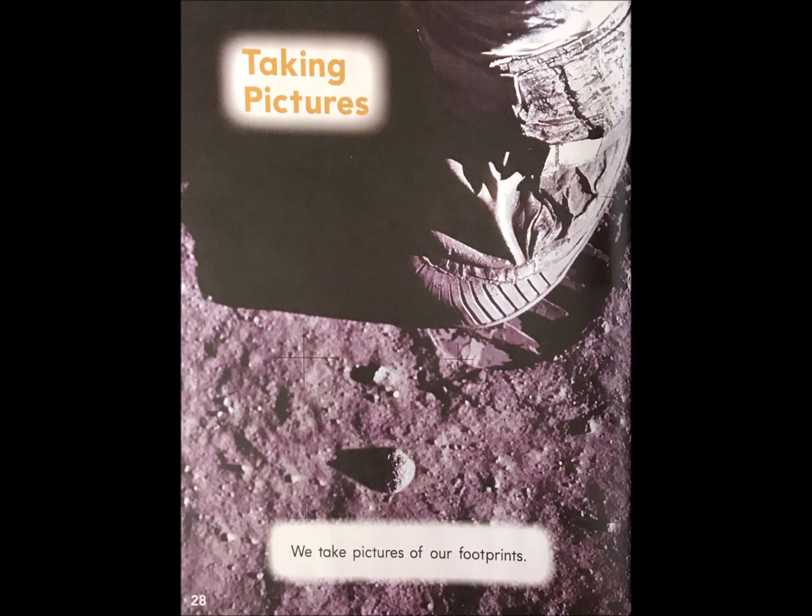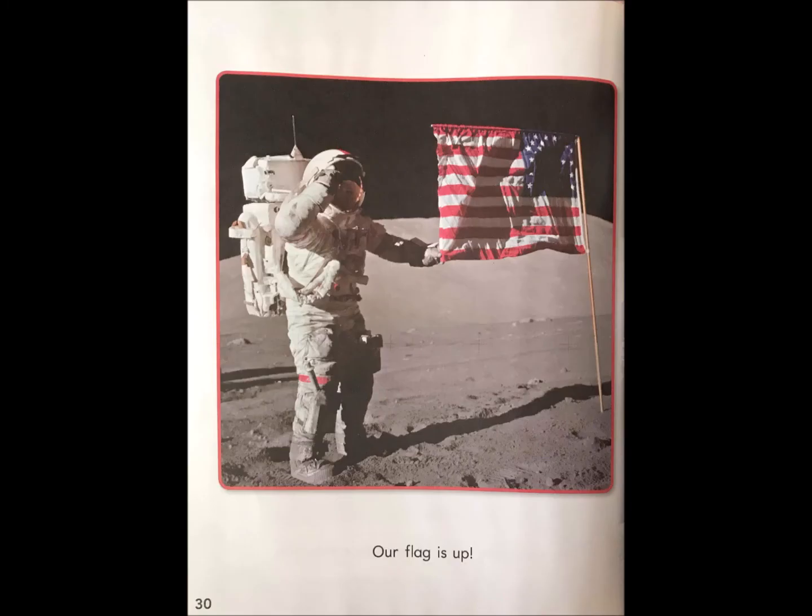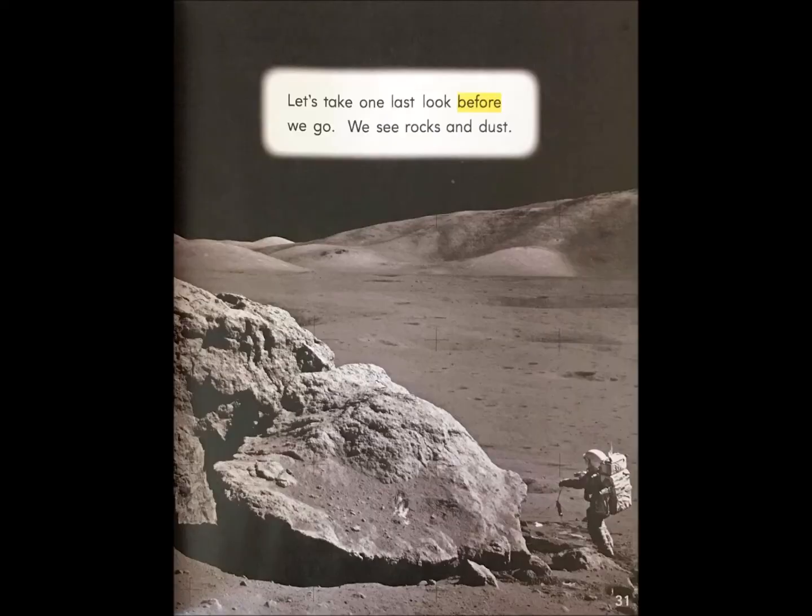Taking pictures. We take pictures of our footprints. We take a picture of our spaceship too. Our flag is up. Let's take one last look before we go.